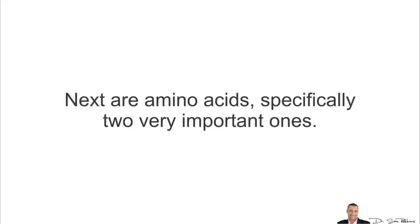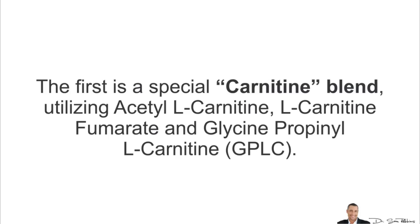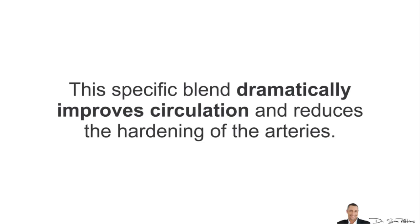Next we have amino acids — specifically two very important ones. The first is a special carnitine blend utilizing acetyl L-carnitine, L-carnitine fumarate, and glycine propionyl L-carnitine, also known as GPLC. This specific blend dramatically improves circulation and reduces the hardening of the arteries.